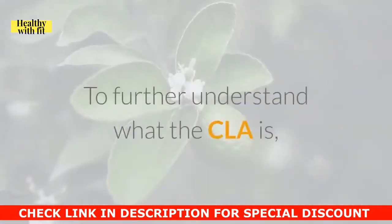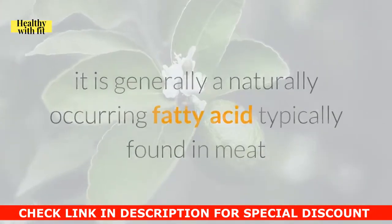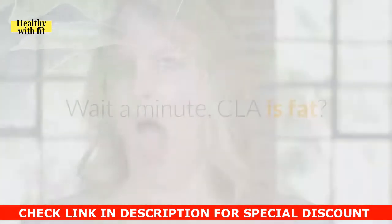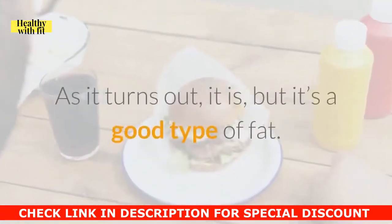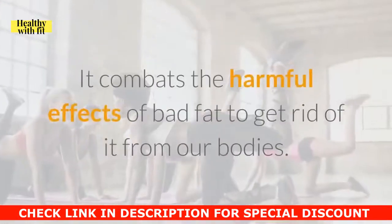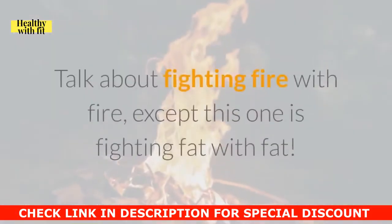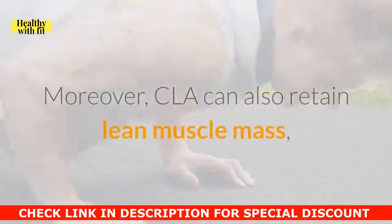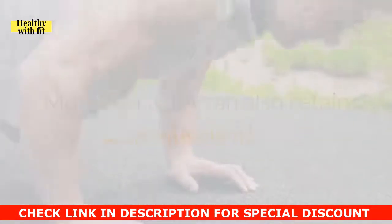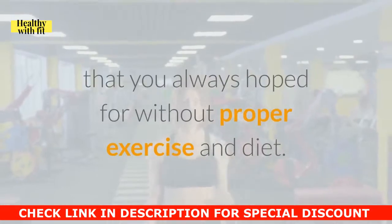To further understand what CLA is, it is generally a naturally occurring fatty acid typically found in meat and dairy products. Wait a minute — CLA is fat? As it turns out, it is, but it's a good type of fat. It combats the harmful effects of bad fat to get rid of it from our bodies. Talk about fighting fire with fire, except this one is fighting fat with fat. Moreover, CLA can also retain lean muscle mass, which is where this product gets its name. However, you won't achieve that lean belly without proper exercise and diet.